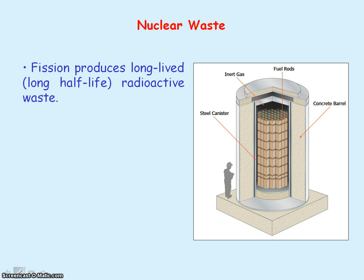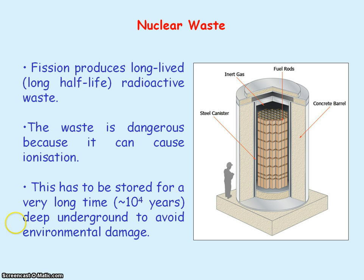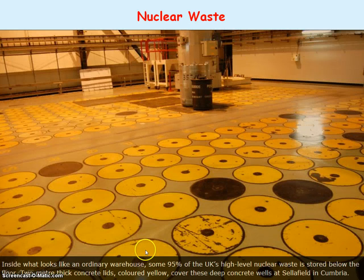Fission produces long-lived radioactive waste, meaning they have a long half-life. Radioactive waste is dangerous because it can cause ionization, and so the radioactive waste has to be stored deep underground for a very long time in order to avoid environmental damage. This picture shows the nuclear waste stored deep underground at Sellafield, with two-metre-thick concrete lids, which are thick enough to absorb all the radiation so that there's no leakage.